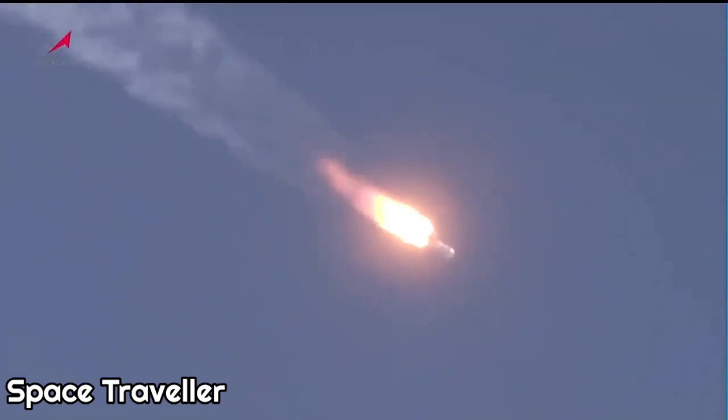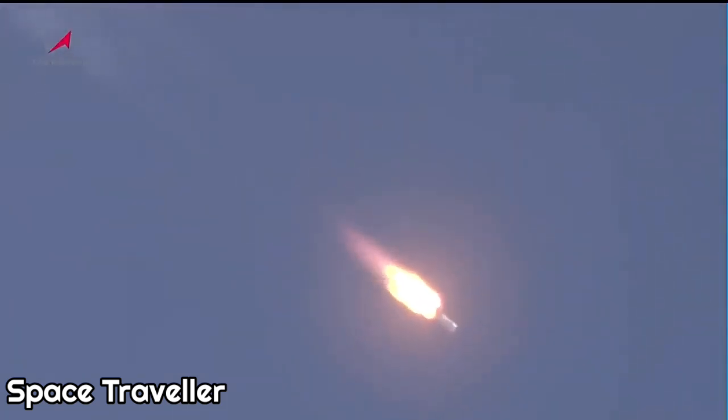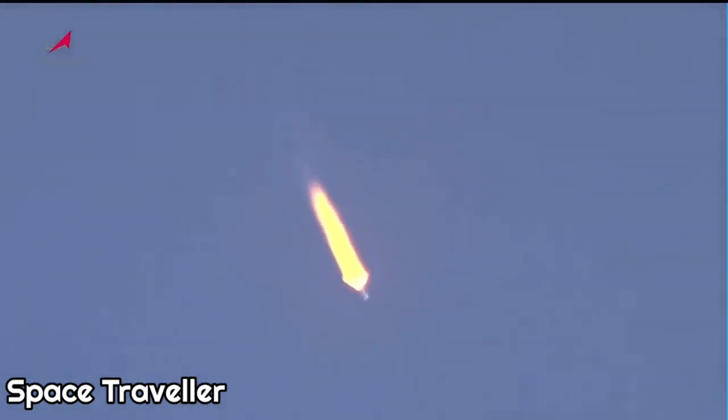The vehicle continues to be stable and we are about a minute away from first stage shutdown and separation. Roll, pitch, and yaw of the vehicle are normal. We are a minute and 20 seconds into the flight and everything is proceeding as expected. Engines of the first stage continue to operate as expected. We are standing by for first stage shutdown and separation.